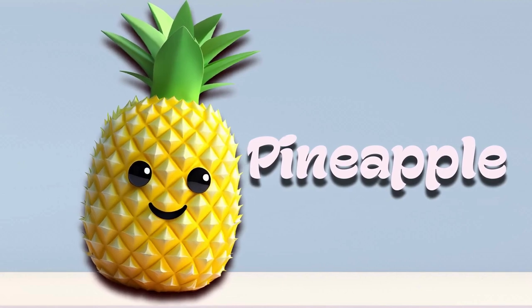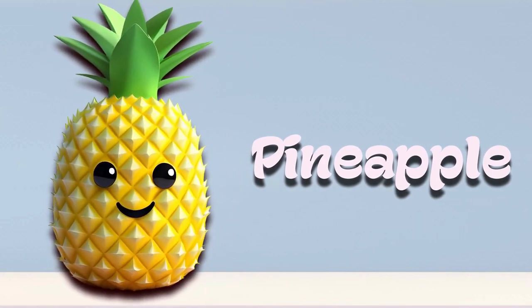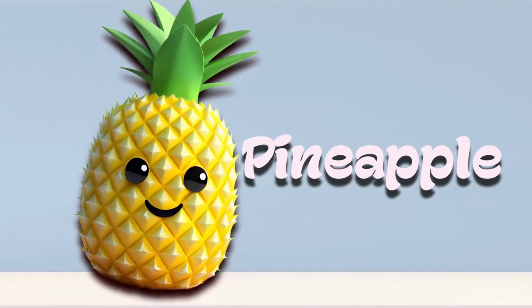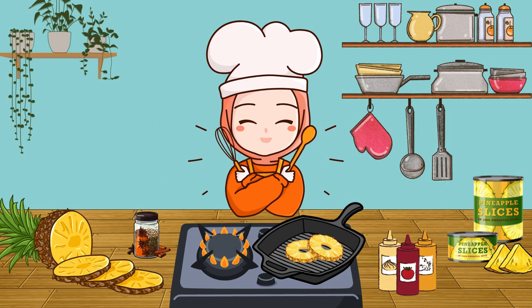Pineapple. Pineapples are large and covered in rough, spiky skin. Inside, they're yellow and super sweet with a tropical flavor. You can cut them into slices or chunks and enjoy them fresh or even grill them for a special treat.